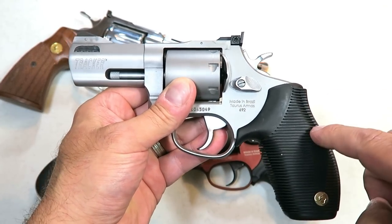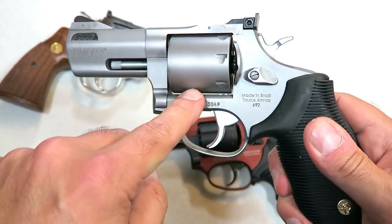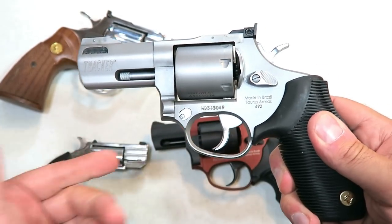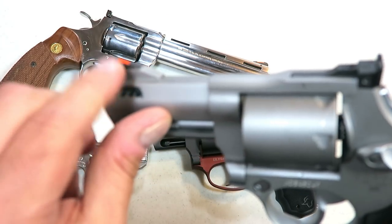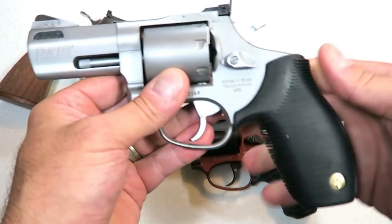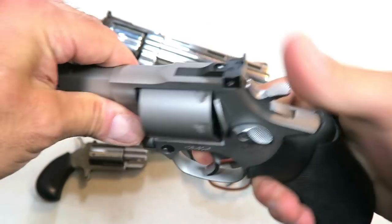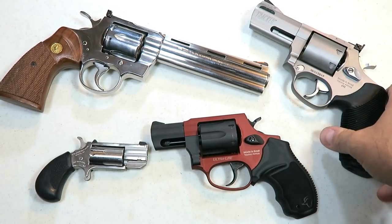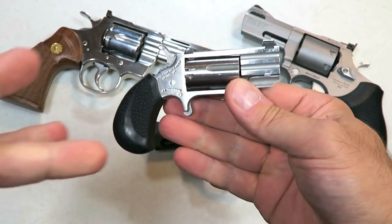Here's another new one I recently featured — a Taurus 692. This is a multi-caliber revolver, meaning .357 and .38 Special will fire through this cylinder, and then you can easily switch out the cylinder for 9mm. It has adjustable rear sights, a pinned orange insert for the front sight, a ported barrel, and a rubber grip for that heavy .357 load. Seven rounds in the cylinder, and that single-action trigger is very short.